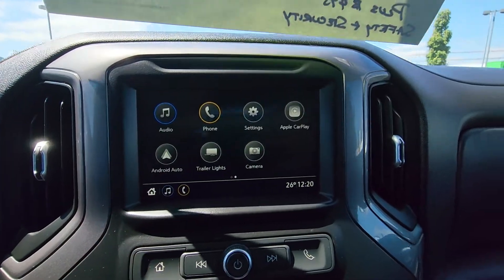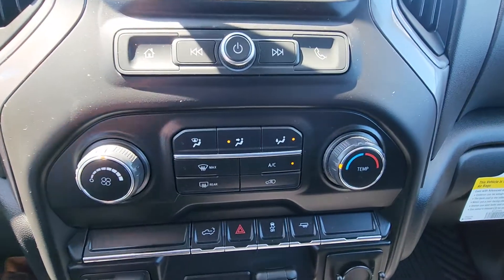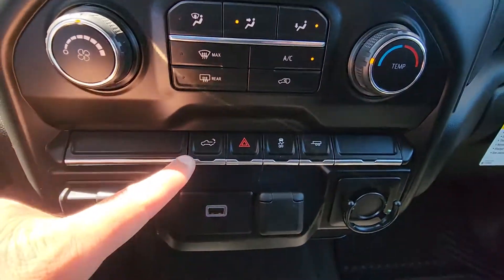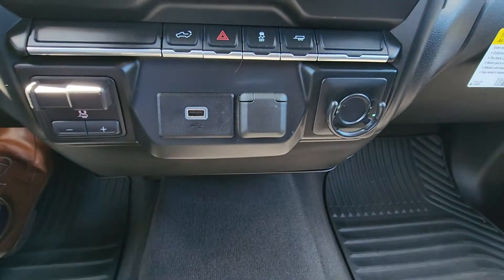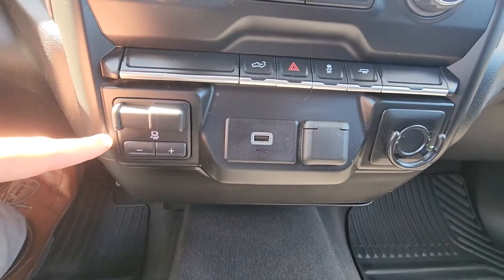Touch screen. It's going to drop your tailgate. You got your hazards, traction, tow mode there. Integrated trailer brake controller.